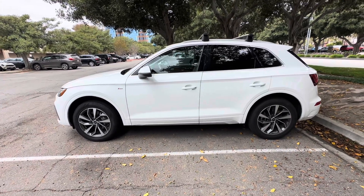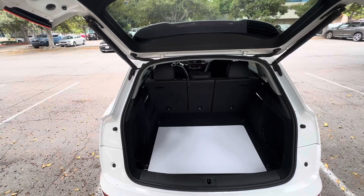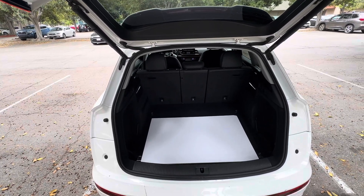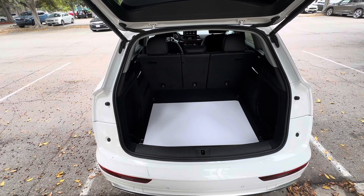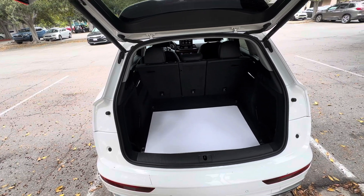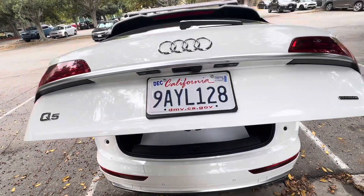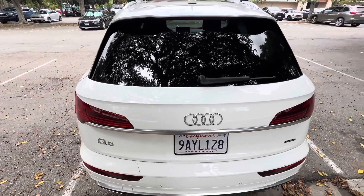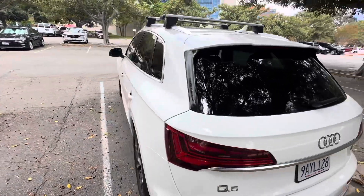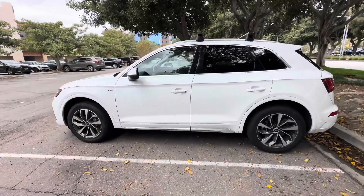Taking a look at the exterior, the Audi Q5 still looks amazing. This design has been out for a while, but it still looks amazing. The trunk space is more than adequate — a lot of space for a vehicle this size, especially if you put down the seats. I think this is going to be more than enough for most people. And you do have the automatic closing feature here, which makes it a lot easier. It looks really sharp with the design, also having the roof racks up top.